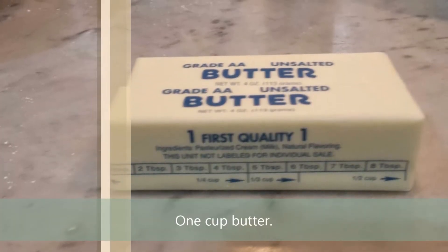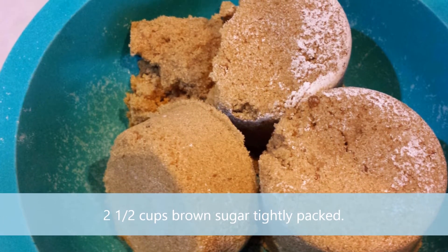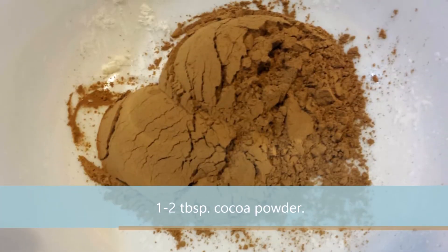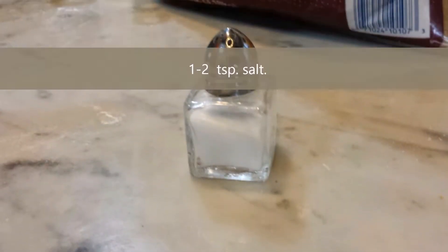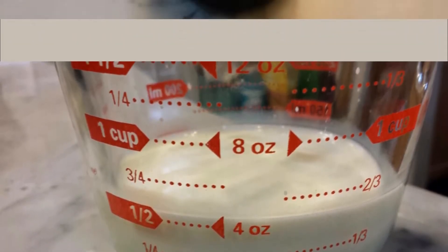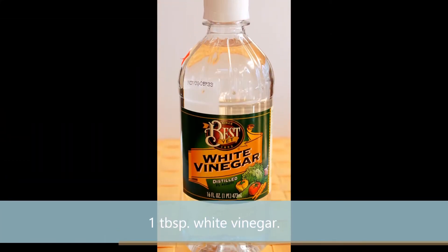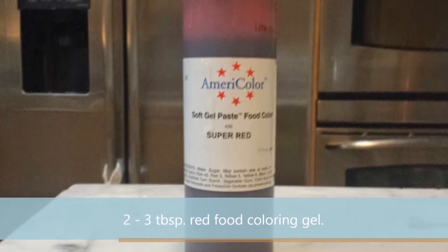Two sticks or one cup of unsalted butter. Two and a half cups of brown sugar, tightly packed. Two and one-fourth cups of sifted cake flour. One or two tablespoons of cocoa powder. Two teaspoons of baking soda. A teaspoon or two of salt. Three whole eggs. A half cup of whole evaporated milk. A tablespoon of vanilla. A tablespoon of white vinegar. And two or three tablespoons of red food coloring gel.